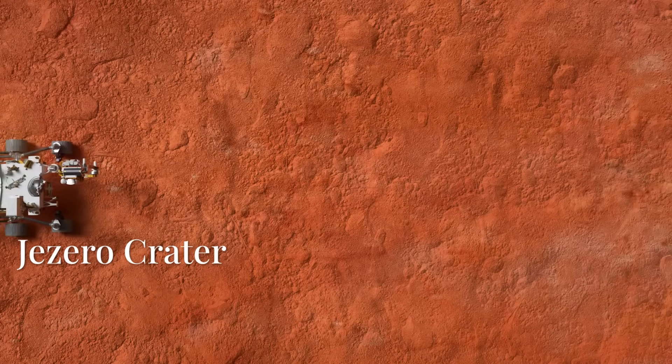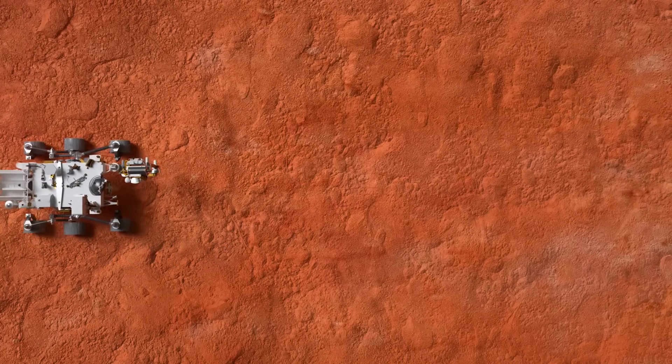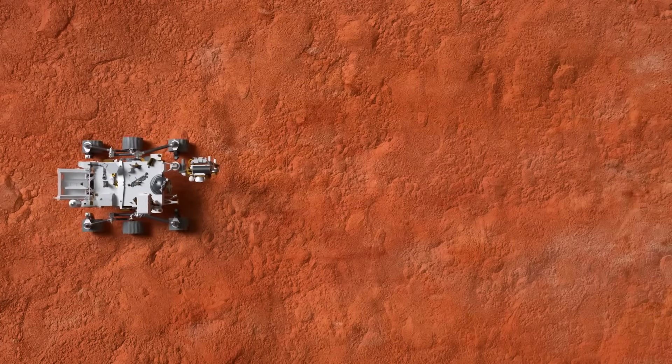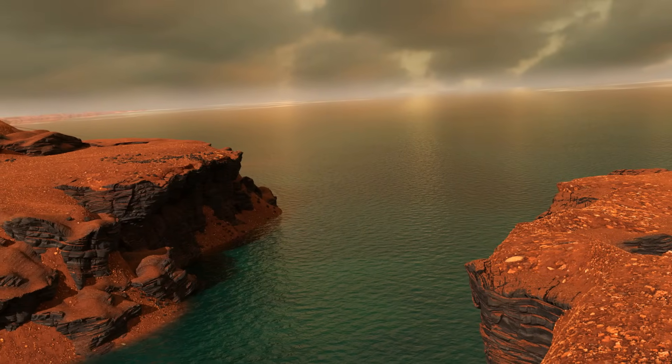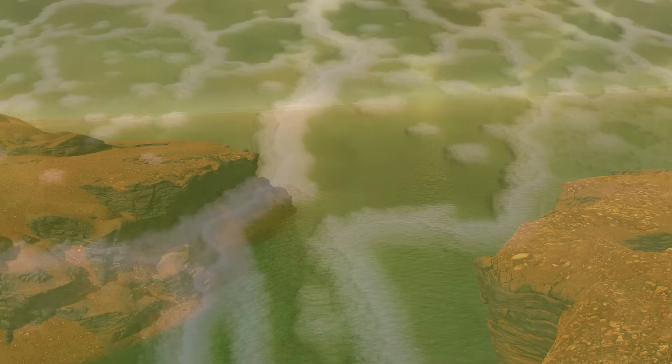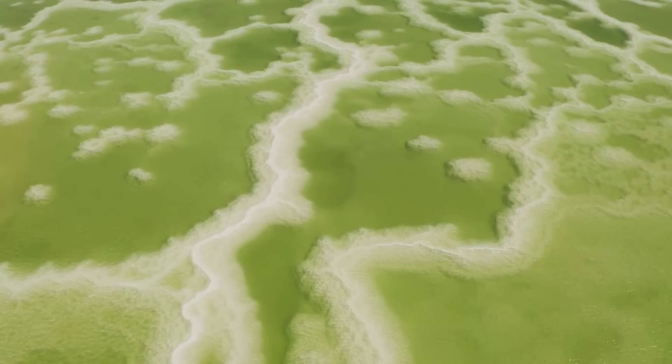To really understand why this discovery matters, we need to go back to where Perseverance is exploring: Jezero Crater. This huge impact site, about 45 kilometers wide, wasn't always dry and desolate. Billions of years ago, it was home to a massive lake.